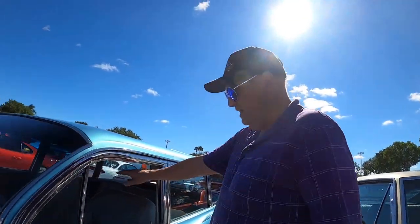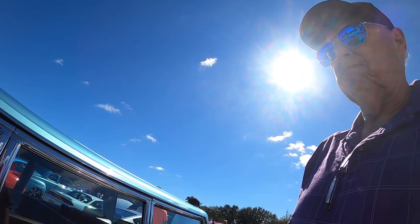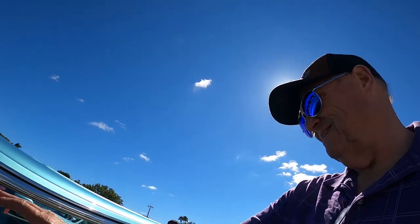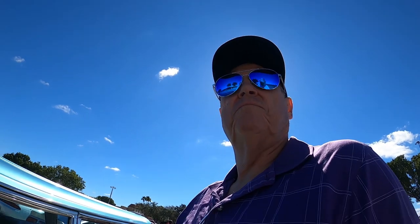The interior has been upgraded too. We got rid of the bench seat and replaced it with mid-70s bucket seats. The console is not original either — that's also from a mid-70s Pontiac vehicle.